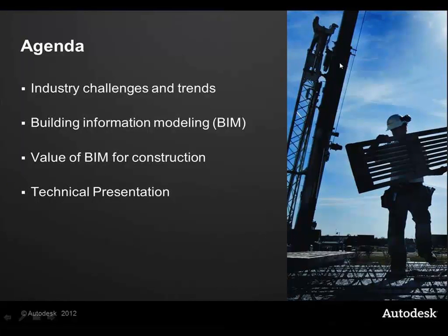What we're going to go through: a couple of challenges and trends, BIM itself — if you were on yesterday you will have seen a little bit of this content but there's some new. The value of BIM for construction, because Navisworks is one of those products that is most valuable in the construction space as well as in the design space, and we'll show you how it all works together.